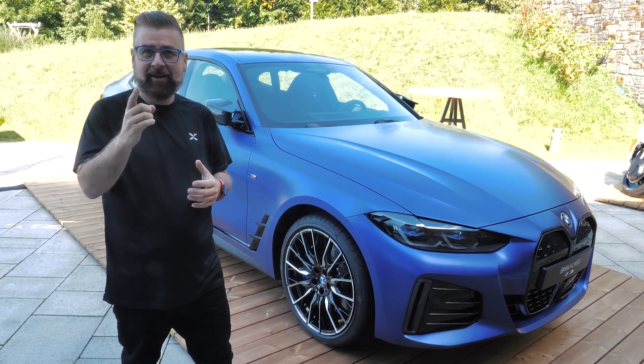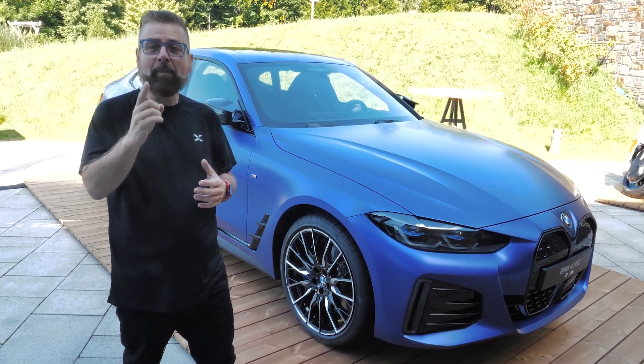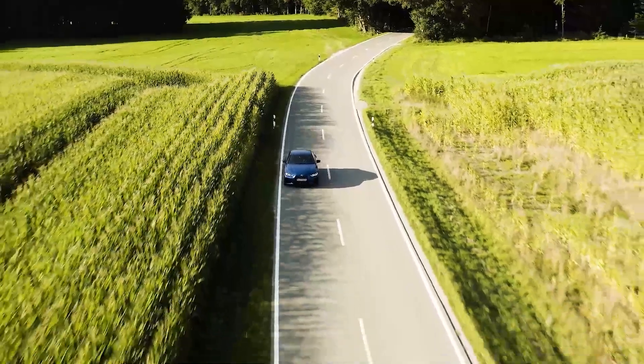When you get in this vehicle and drive it, your mouth will drop. Why did I say they failed to make it like any regular BMW? Because I've never been in any BMW where you can put your foot down and do this.